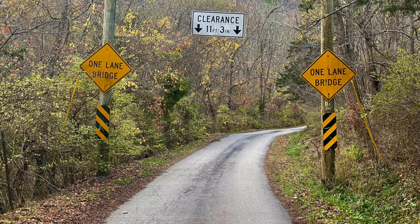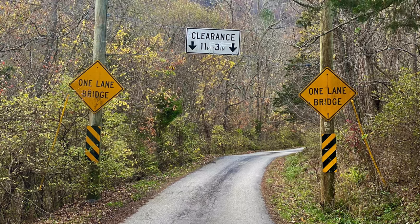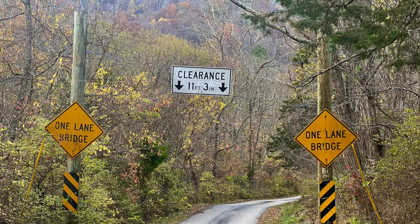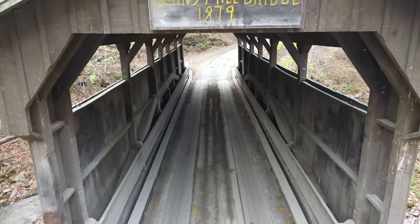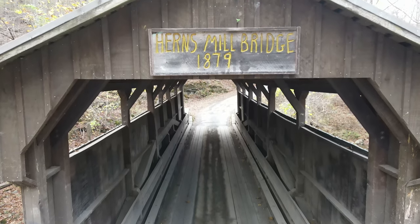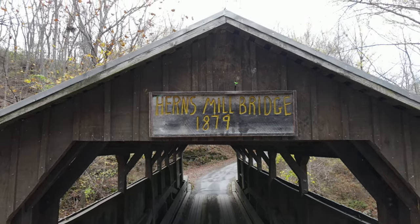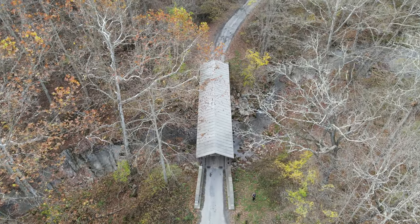Hearns Mill Covered Bridge is listed on the National Register of Historic Places. Lewisburg's Hearns Mill Covered Bridge is only one of two covered bridges remaining in Greenbrier County. It was completed in 1884 to provide access to the S.S. Hearns Mill and to the homesteaders living on the west side of Milligan Creek.